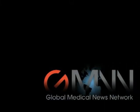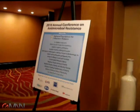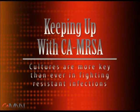For Global Medical News Network, this is Miriam Tucker reporting from the 2010 Annual Conference on Antimicrobial Resistance. Dr. Kaplan, you spoke about this large increase in community-acquired MRSA infections. Why is this happening?